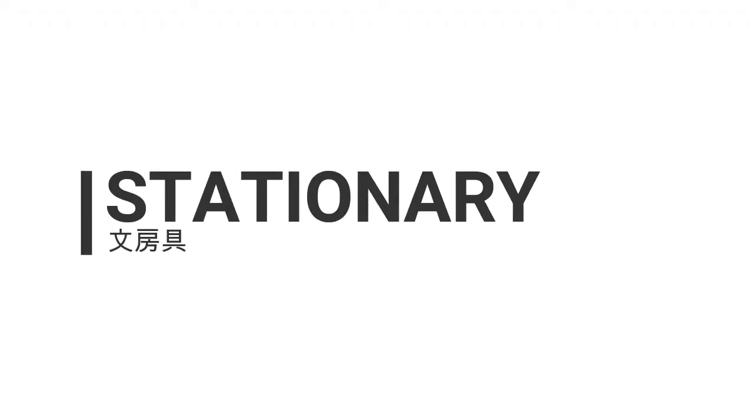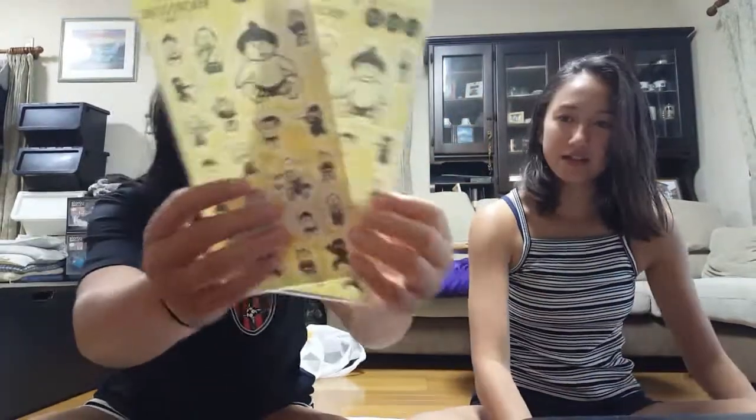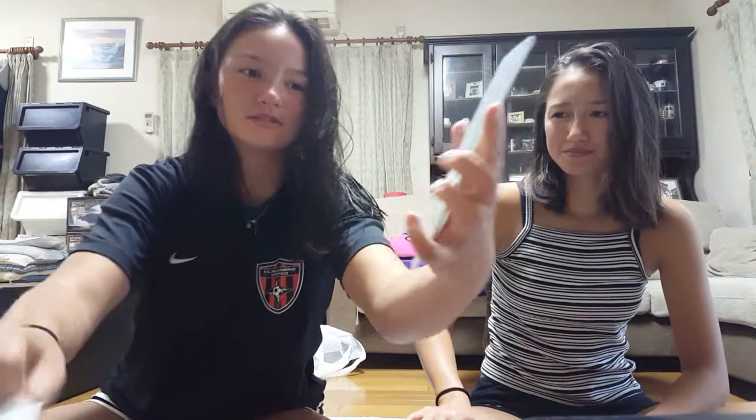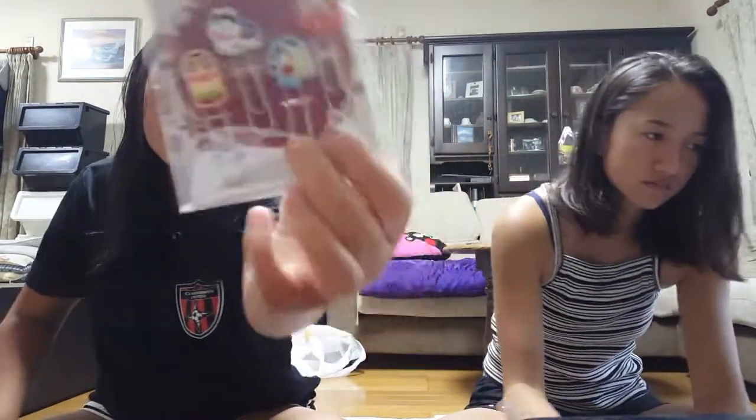Okay, let's start off with stationery. I have lots of stickers. I have this, I have two of these. And then I have these, which are kind of fuzzy — they're alpacas. And then I have sticky notes, cats, and a bear. And then I have paper clips.